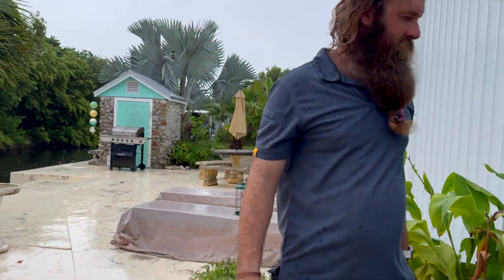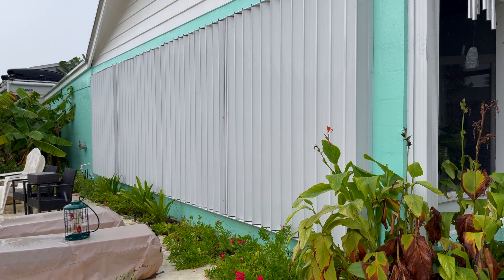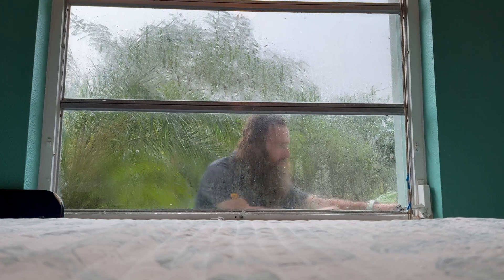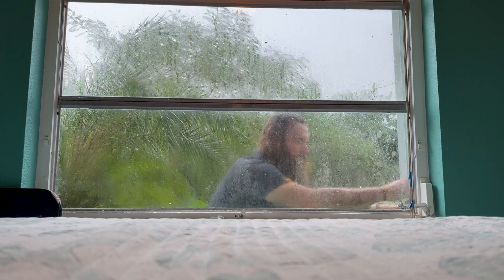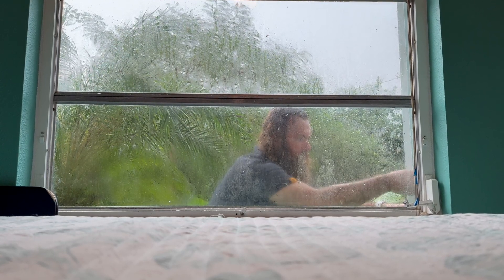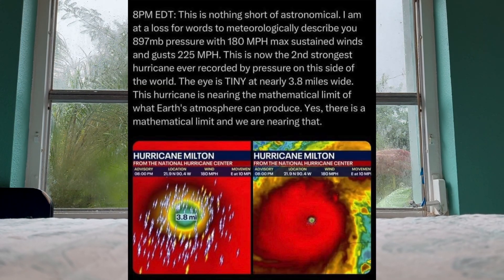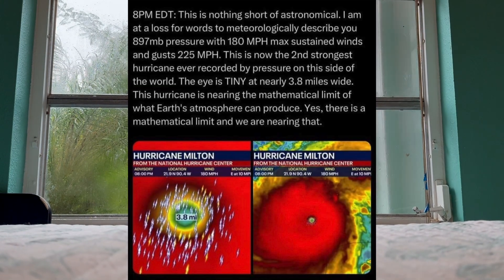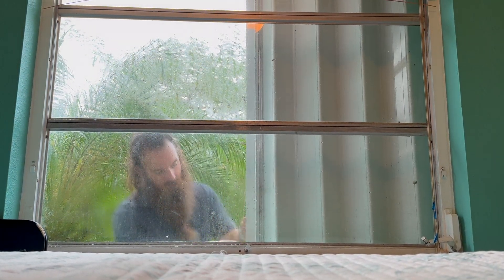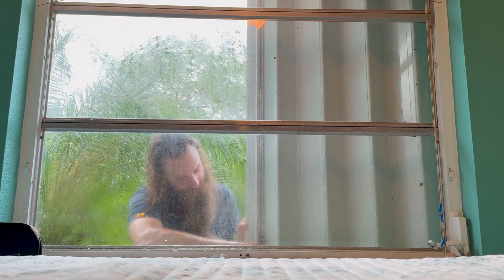We're pretty confident that we're going to be safe from the devastating effects that Milton will bring. We just had Helene pass by less than two weeks ago and she brought quite a bit of rain and very high winds. Milton is looking to be a monster of a storm, pushing the limits of the Earth's atmosphere, as well as becoming the second strongest hurricane ever recorded by pressure on this side of the world. So we're not taking any risks just in case it decides to change course last minute.